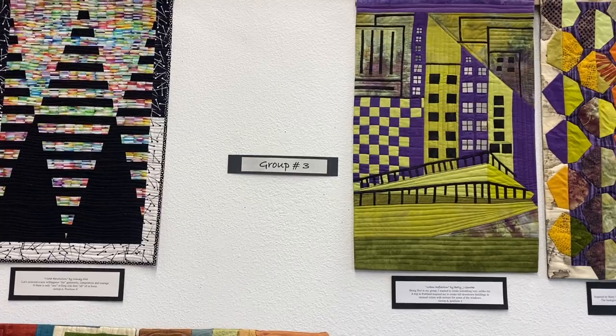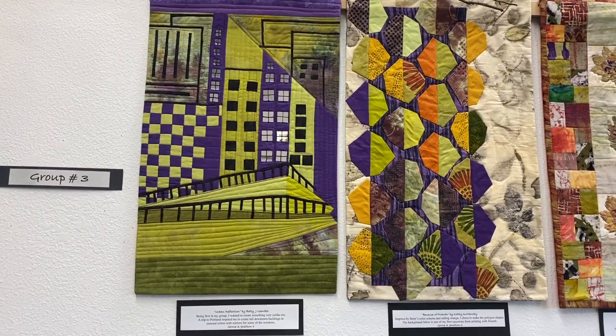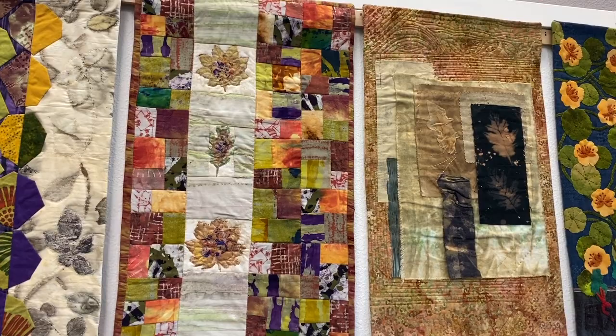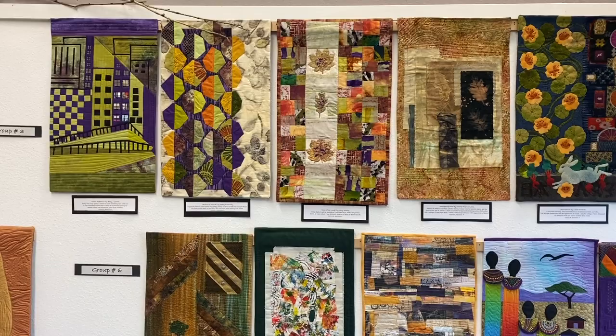Okay, Group Three. There's the first quilt — great color palette. Here's the second quilt; I love that one too. There's the third, there's the fourth, and the fifth. Let's get back and see all five of them. Wow.